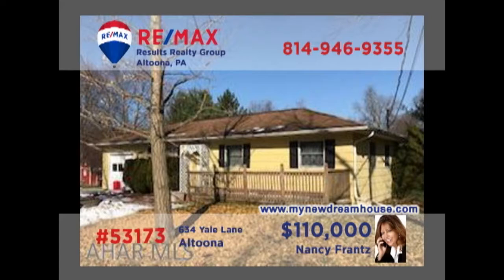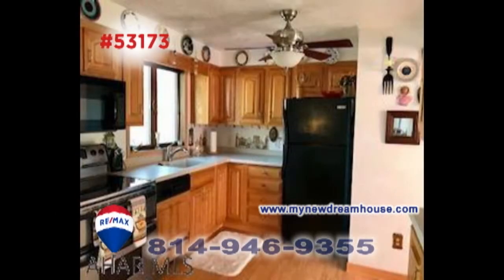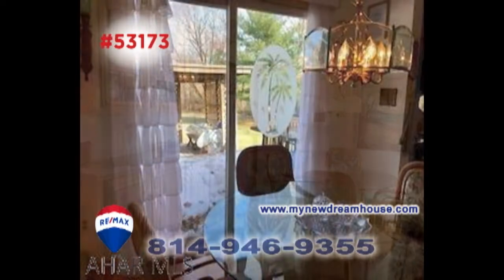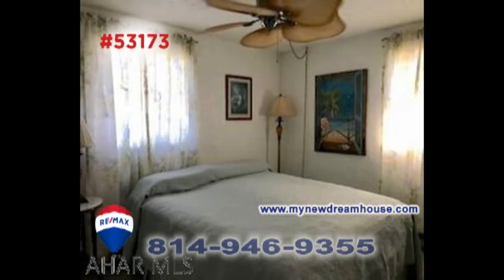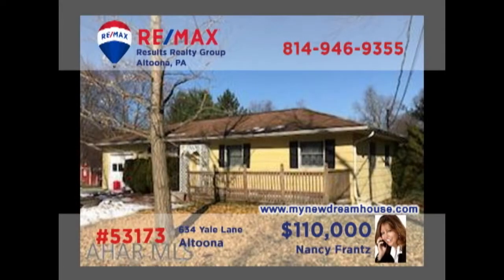Nancy Franz invites you to take a closer look at this Logan Township home. The living room with gas fireplace is flooded with natural sunlight. You'll find an abundance of oak cabinetry in this kitchen as well as an eat-in area with a large hutch and easy access to the outdoor patio. In addition, there are three family bedrooms and an attached one-car garage. Contact Nancy right away or head to MyNewDreamHouse.com for all the details.